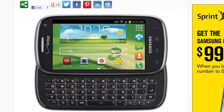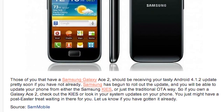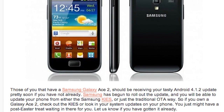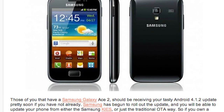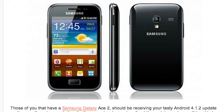Rounding up the Galaxy phones getting Jellybean, the Galaxy Ace 2 is getting Android 4.1.2. It's kind of a small — super small — version of the Galaxy S2. You can either upgrade your phone via the Samsung Kiosk or wait for the traditional OTA update. Not sure how many people have a Galaxy Ace — this just might be an April Fool's joke.